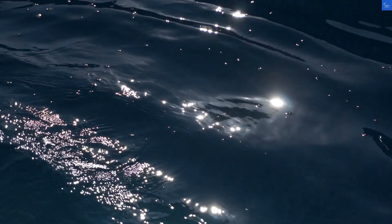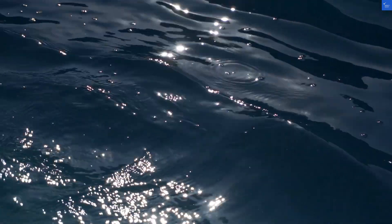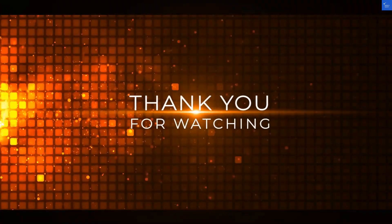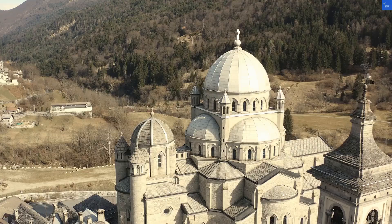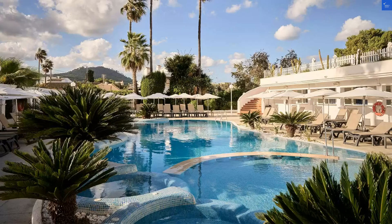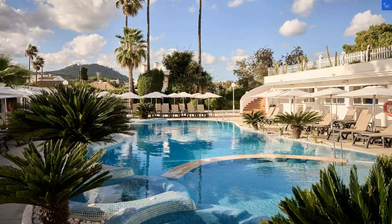Now, the rooms. They're air-conditioned and come with free Wi-Fi, which means your social media can enjoy the view while you enjoy your vacation. However, some guests have mentioned they felt like they were sleeping in a time capsule stuck in the 90s — think floral patterns and wallpaper that might have seen better days. I'm giving room quality a 5 out of 10.